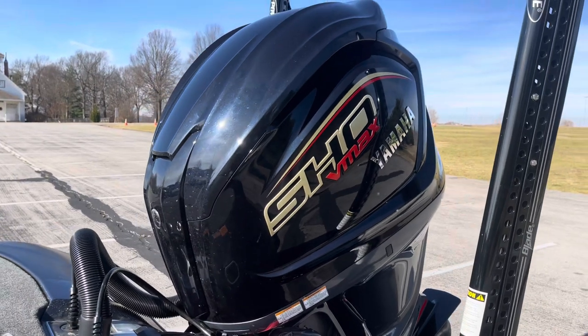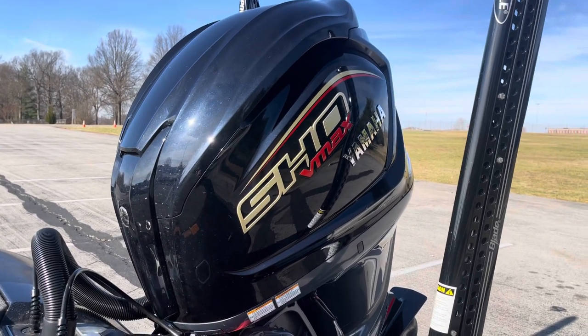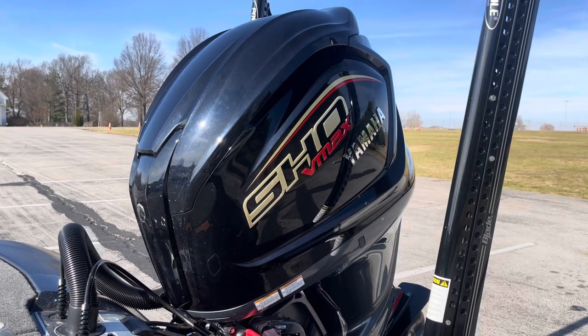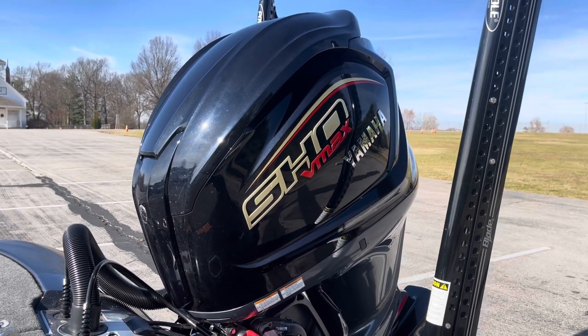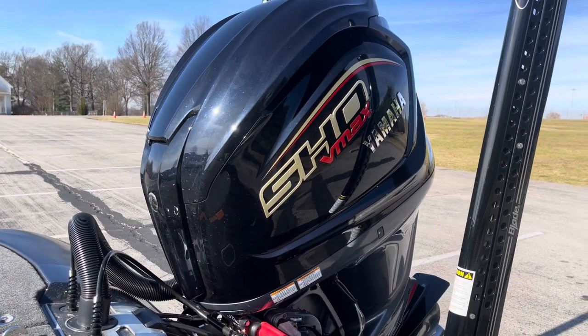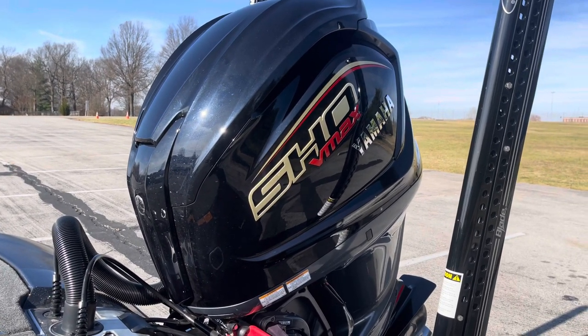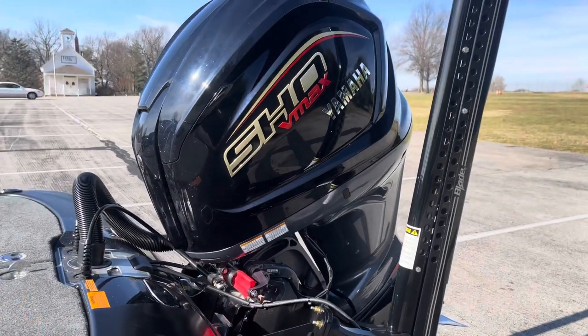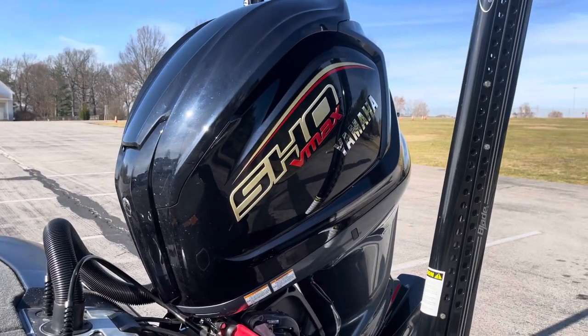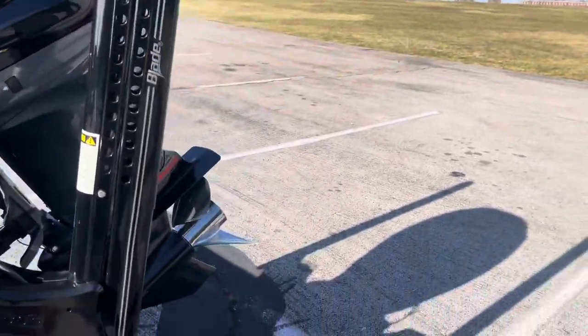Starting at the back — it's got the 250-horse Yamaha V-Max on it. Ever since I've had the V-Max, all I've done is put gas in it and turn the key. Never had one single time where it failed. I don't ever have to worry about it — just get in, turn the key, it's ready to go. Economical, fast — a freaking awesome motor.